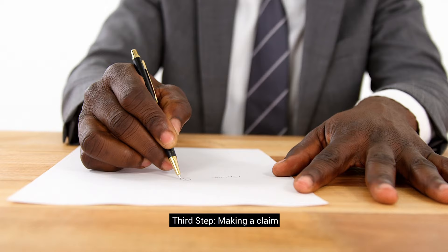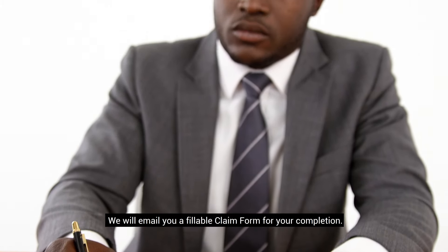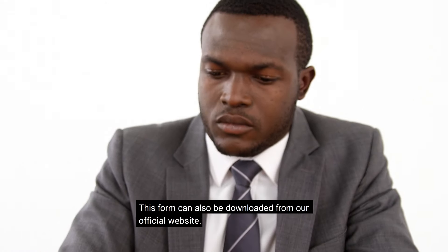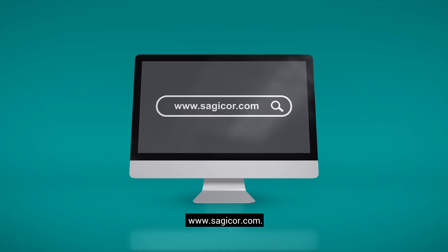Third step: making a claim. Report the loss to us immediately. We will email you a fillable claim form for your completion. This form can also be downloaded from our official website at www.sagicor.com.